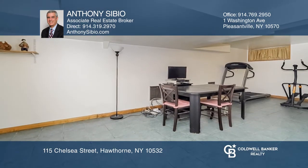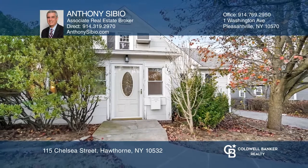This home is convenient to the train, shops, school, bus, and highways. Have any questions? Call Anthony Sibio to find out more.